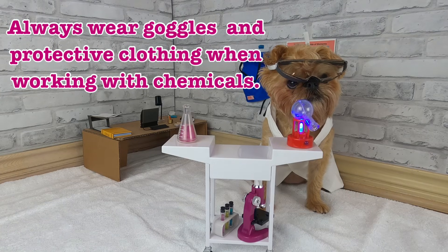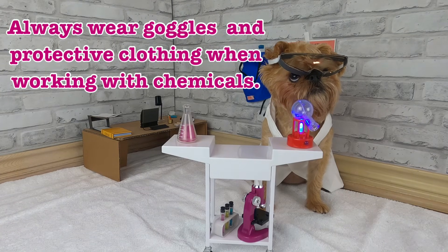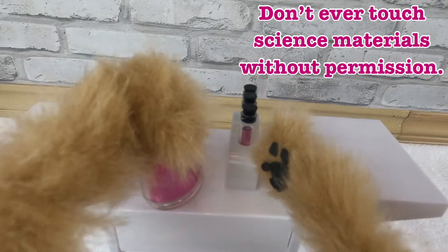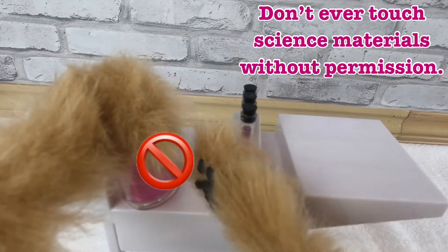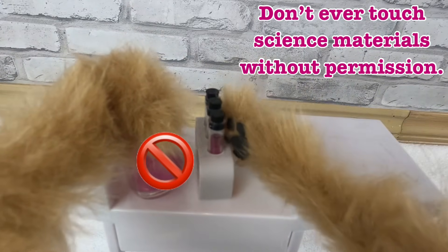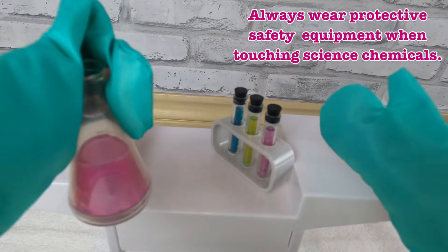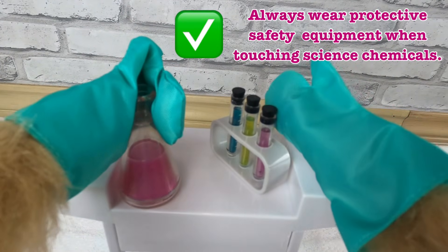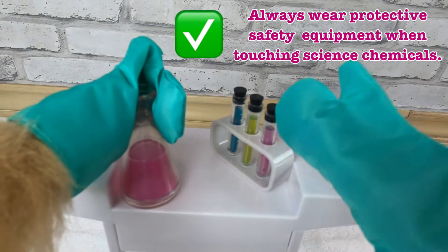Lucy is wearing a lab coat and goggles to protect herself. No, Lucy, no! Don't touch that! Much better! Now that you have protective gear on your paws, you can touch that.